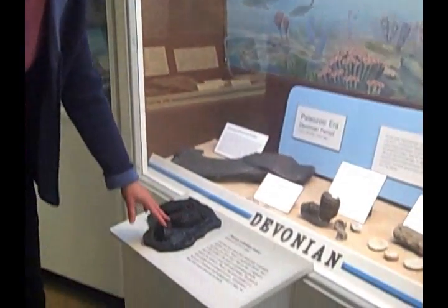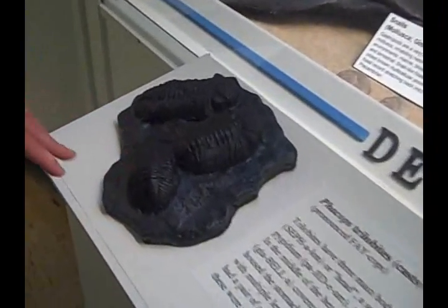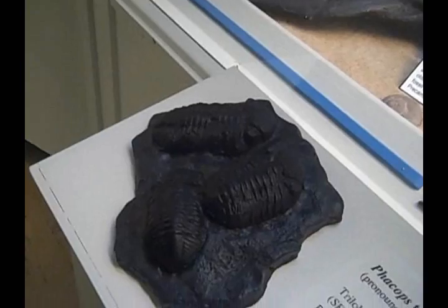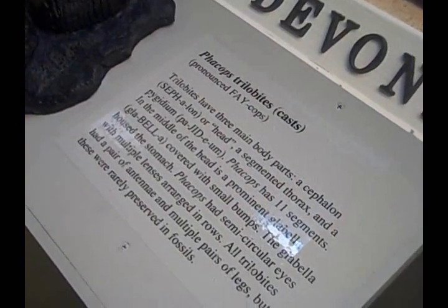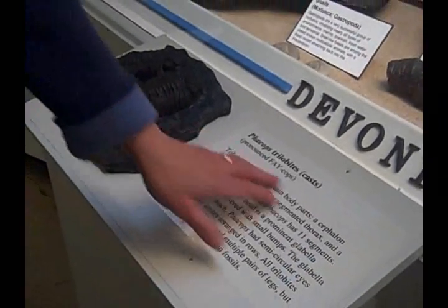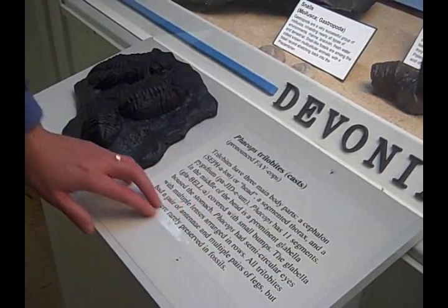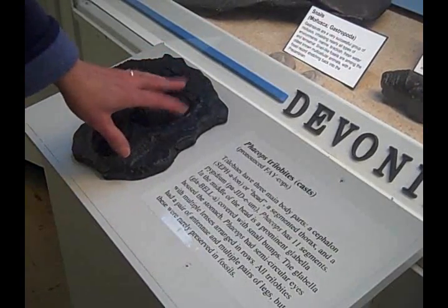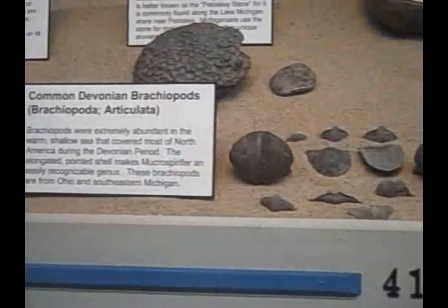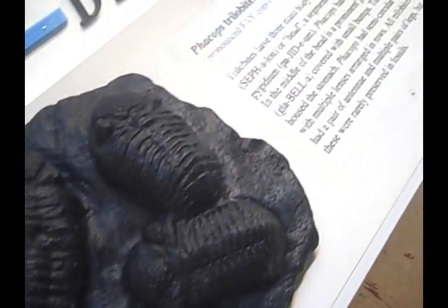This is a replica of three trilobites — these are extinct arthropods that were abundant in Michigan in the Devonian period, about 400 million years ago. We have the cast, the reproduction here, with a label, and over the label we have a braille label as well that the office here at MSU did for us. We also picked these because we do have some on display, again behind glass, not touchable, and a lot smaller. So this is a big improvement.